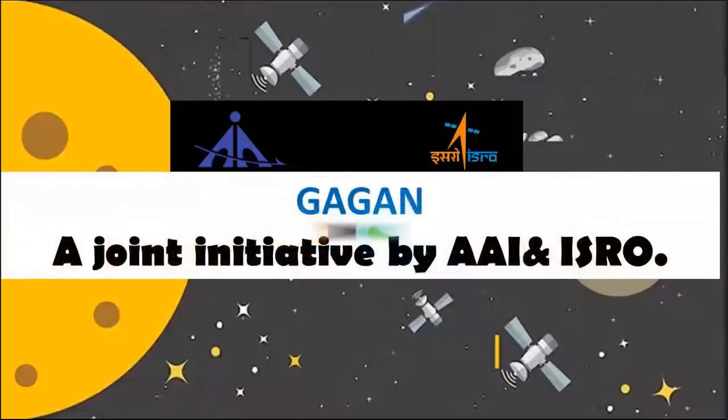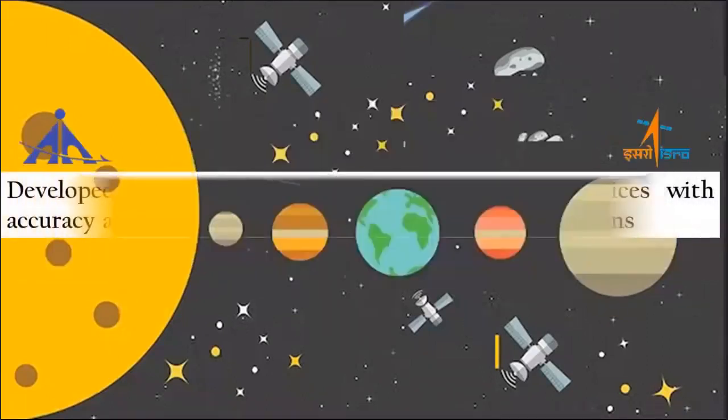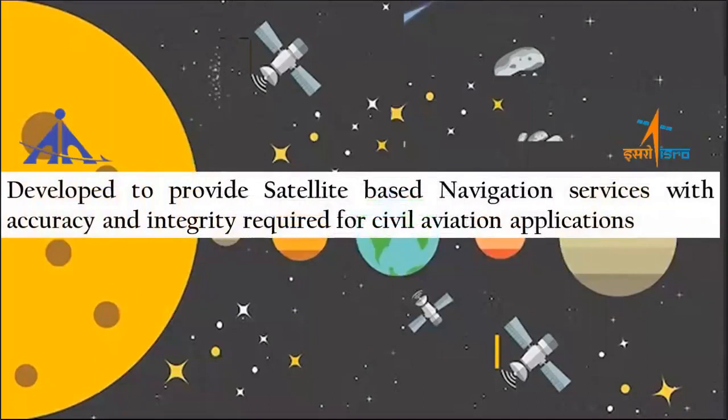GAGAN is a joint initiative by the Airport Authority of India and the Indian Space Research Organization. Indian Navigation Reference Earth stations have been established throughout India, with equipment supplied by Raytheon, developed to provide satellite-based navigation services with the accuracy and integrity required for civil aviation applications.